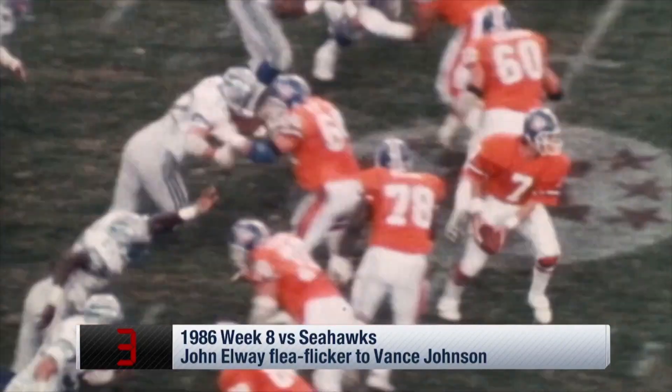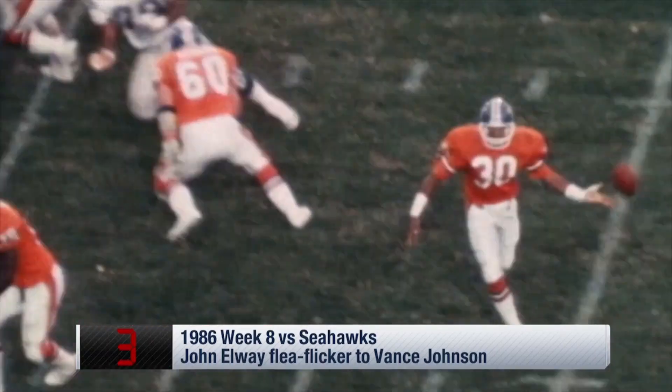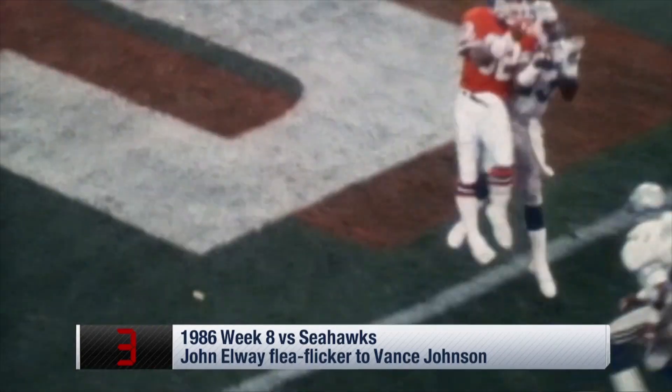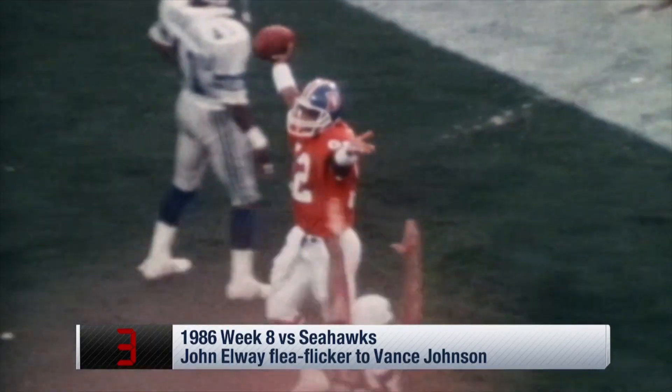Time is not a factor right now. Elway's got the ball, to the end zone — Mitch Johnson, touchdown! Into the corner! Touchdown Denver!